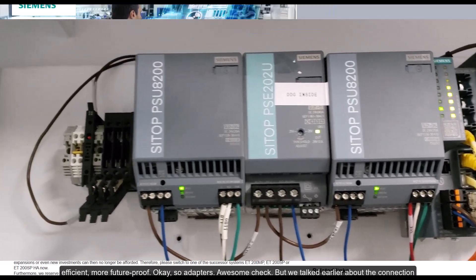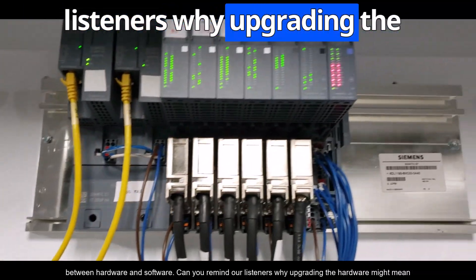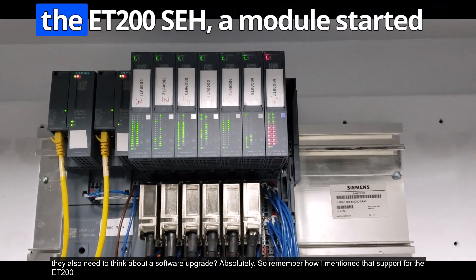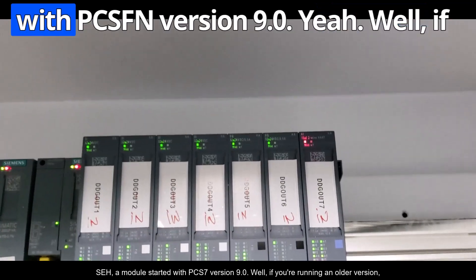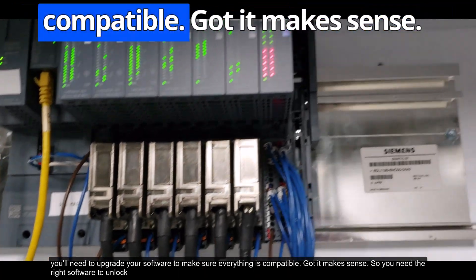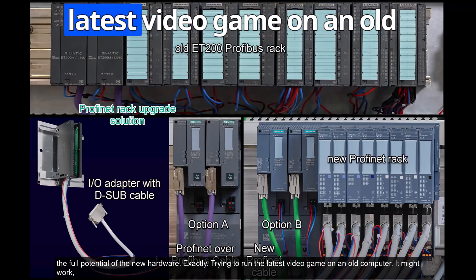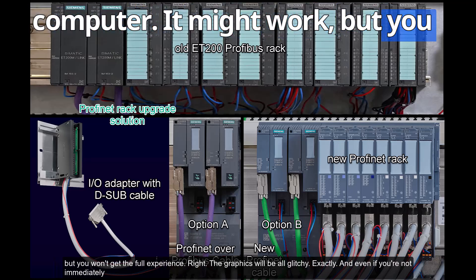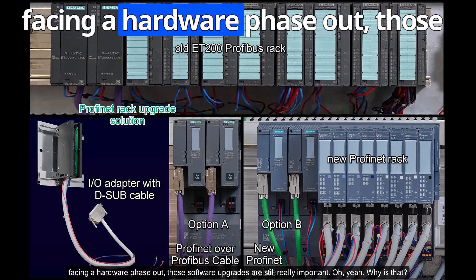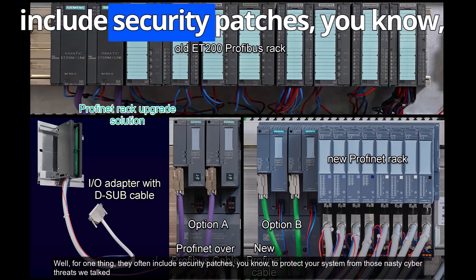On top of saving downtime, you get all the benefits of the new hardware — security, performance — making your system more robust, efficient, and future-proof. Remember that support for ET200SP modules started with PCS 7 version 9.0, so if you're running an older version you'll need to upgrade your software to ensure compatibility. Software upgrades are important even if you're not immediately facing a hardware phase-out — they include security patches to protect against cyber threats.